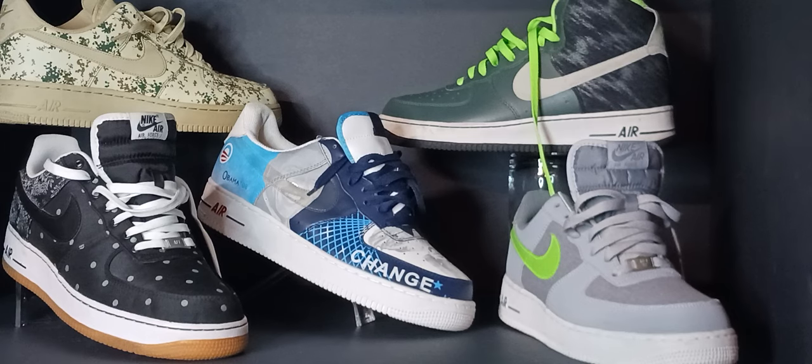The Air Force One was the first basketball shoe to use the Nike Air technology. Air Force Ones are available in five styles: low, super low, mid, high, and super high.